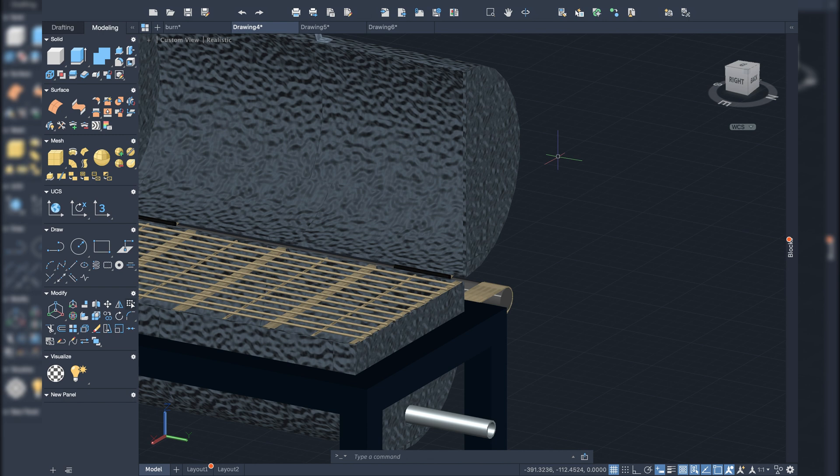A second option is to export to a dedicated render software. Fusion 360's cloud rendering works on macOS, and you can also use Blender or KeyShot — both compatible with MacBooks, and KeyShot is easy to use. A third option is to use AutoCAD LT, which is more limited but works for simpler tasks that don't require rendering.